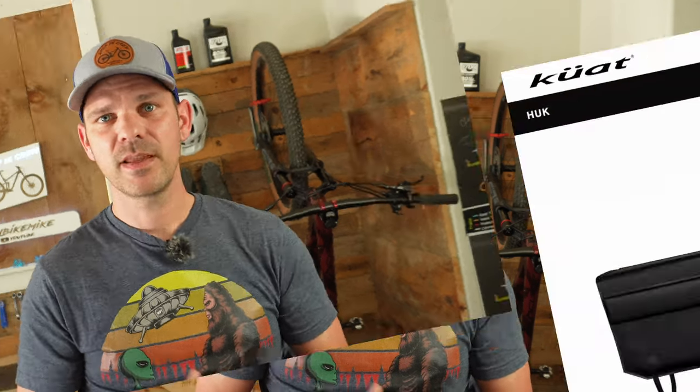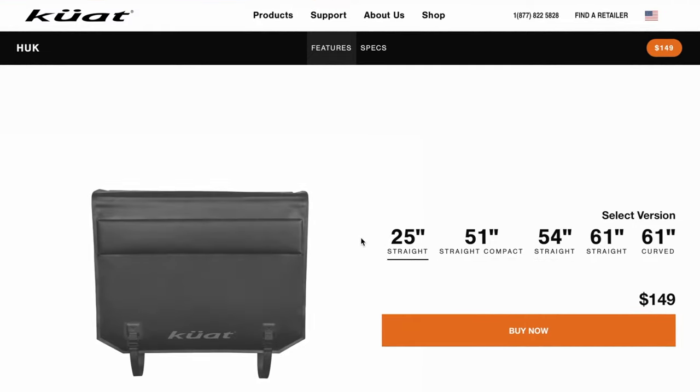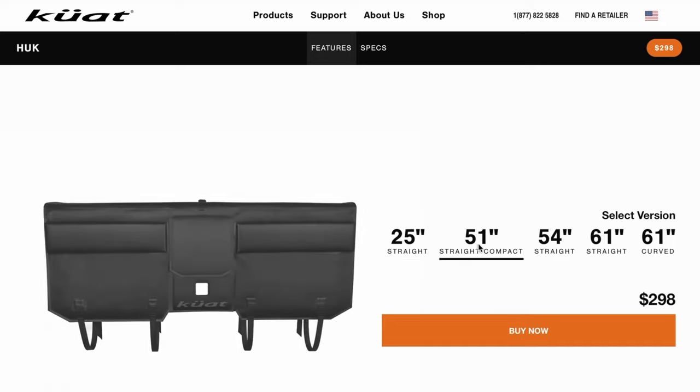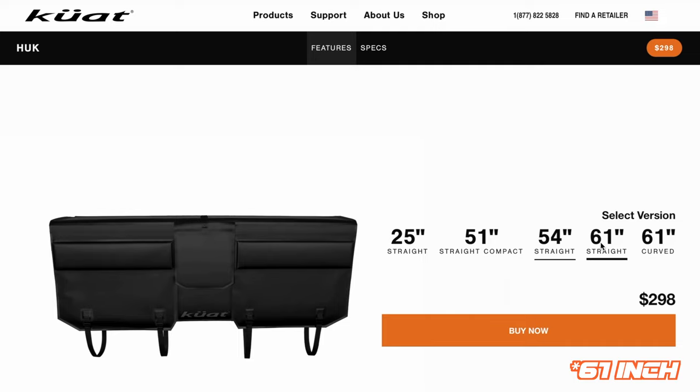So far, this is the only downfall I've found on this tailgate pad, and I think that's pretty good. The Huck comes in multiple sizes. One unique design they came up with is a half pad — a 25-inch wide pad designed for two bikes that costs $149. Then they have four different sizes in the full tailgate size: a 51-inch, a 54-inch, and a 60-inch.